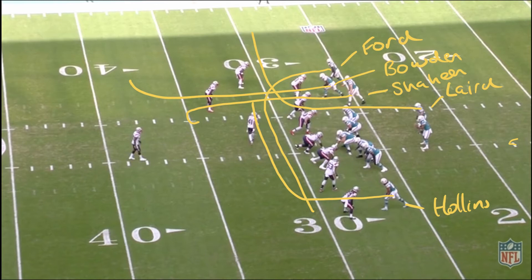Offensively we're in trips right bunch Z tight, so we've got trips right at the top of the screen with Ford, Bowden, and Shaheen. Ford is running the shallow cross, Bowden is running the seam that turns into an out-breaking route, Shaheen is running the curl — he's going to sit in between the linebackers breaking at eight yards. Laird in the backfield is going to run the flat, then we've got Hollands at the Z tight who's also going to run the crossing route. We'll notice that he runs over the top and Ford on the other side runs underneath.